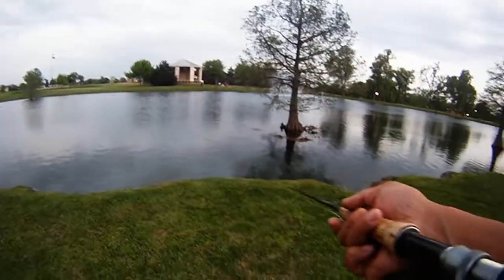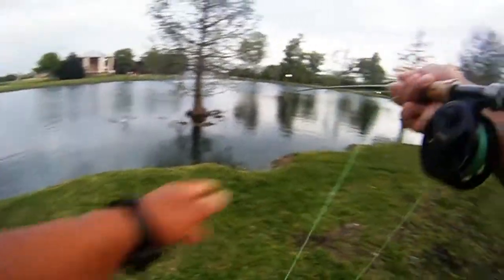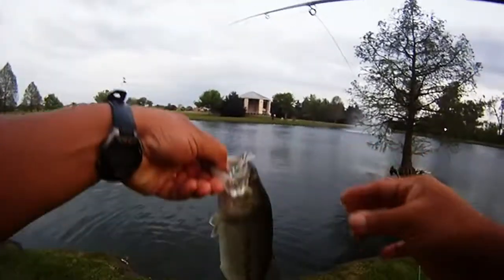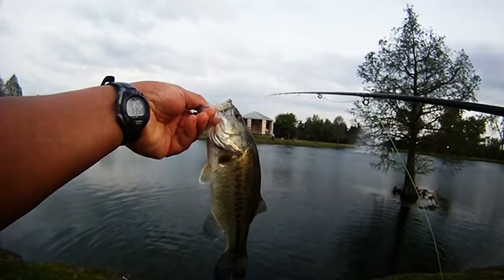Our last one is another bass, just at the base of the cypress tree in the main pond. Put up a good fight. Not bad. Till next time, we'll catch you all later. Good luck and good fishing.